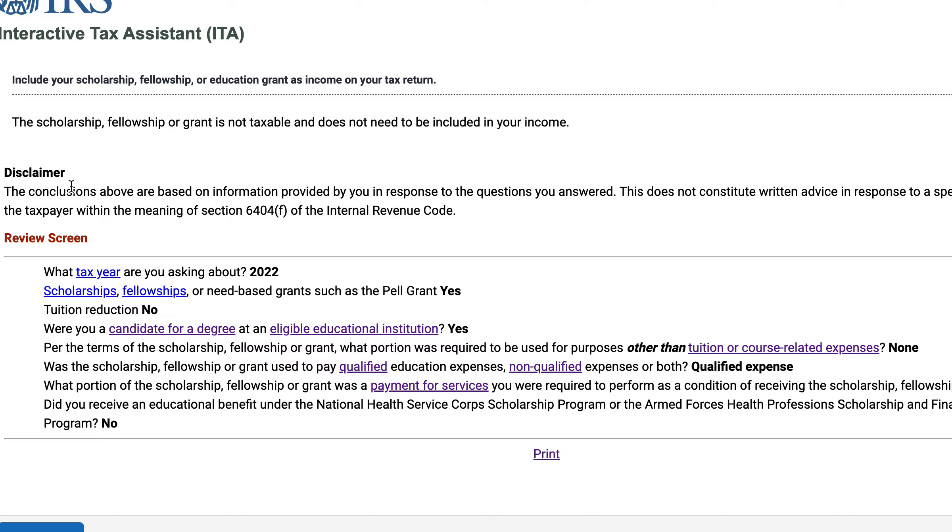One thing I recommend for everyone is that you take this review screen at the bottom. It lists all of the questions we just went through and answered. Print it out, go through it line by line, compare it to the facts as you know them, and go back if you need to make any adjustments. Once you have all the answers that make sense based on your situation, keep this in your records. That way, if you need to refer to it when you file your tax return, or if you're audited down the road by the IRS and asked questions about your scholarship, you can refer to this. It's not legal advice, tax advice, or an official document, but you can refer to it as documentation that you were using to establish your tax position.